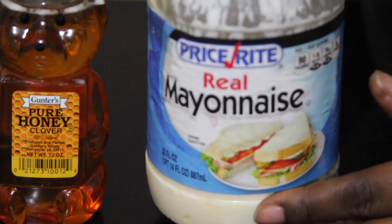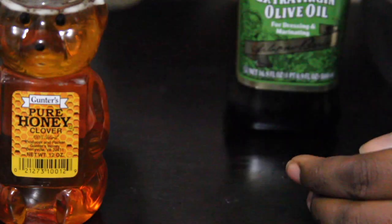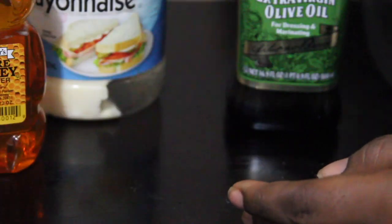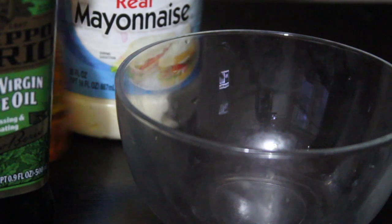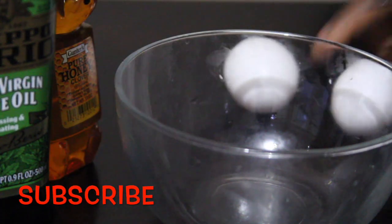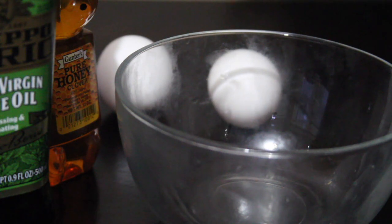Before we get started, we're going to need a clean bowl, two eggs, some mayo — whatever kind you'd like — honey, and olive oil. I'm not going to go into the benefits of these ingredients since you probably already know them, but if you don't, I'll be listing everything in the description box below, so be sure to check that out.